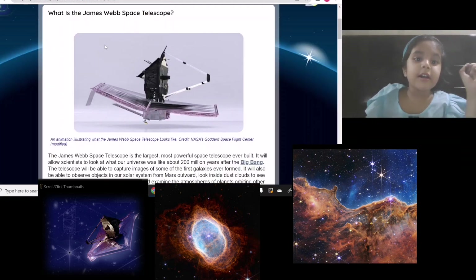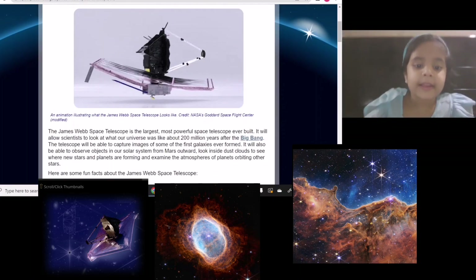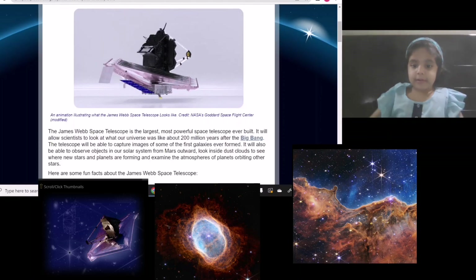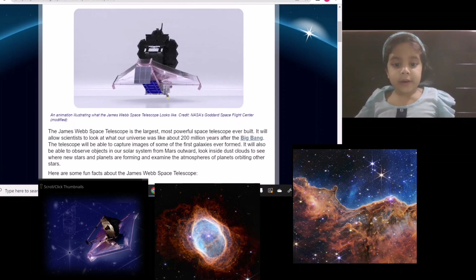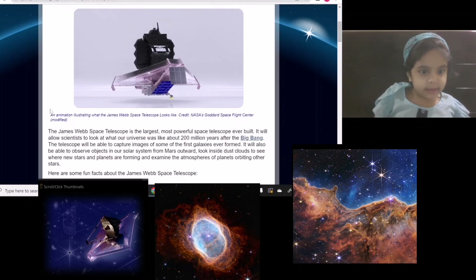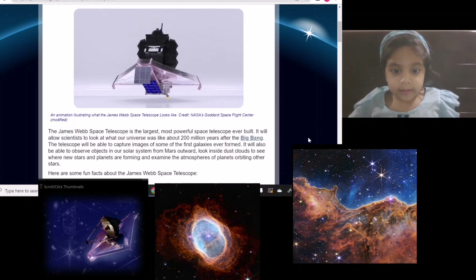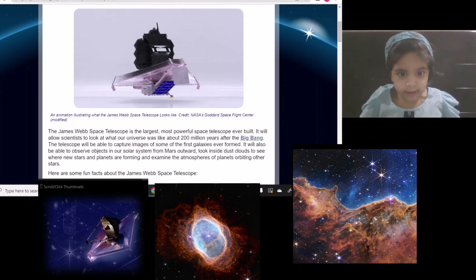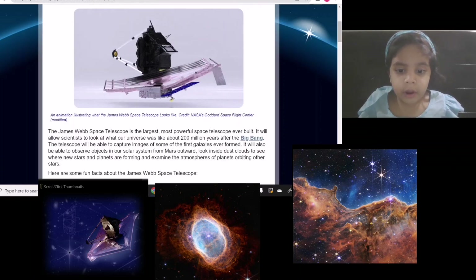What's the James Webb Space Telescope? The James Webb Space Telescope is the largest, most powerful space telescope ever built. It will allow scientists to look at the universe about 200 million years after the Big Bang. The telescope will be able to capture images of some of the first galaxies ever formed. It will also be able to observe objects in our solar system from the innermost to the outermost.